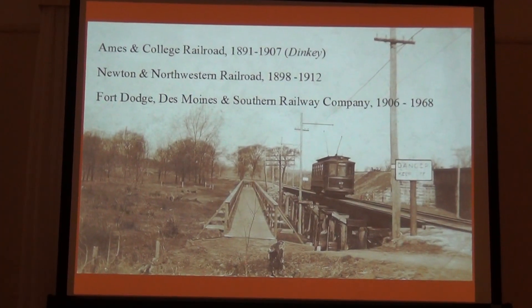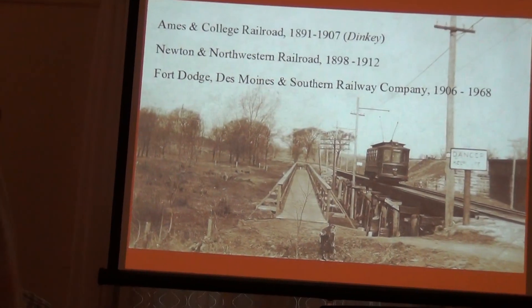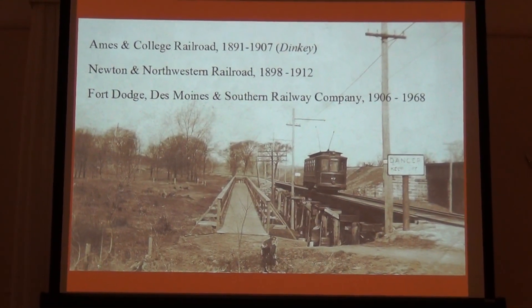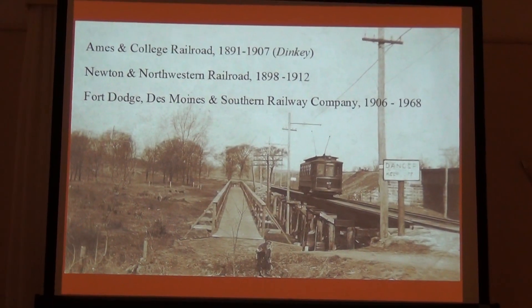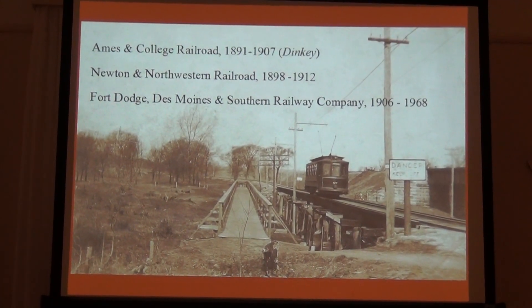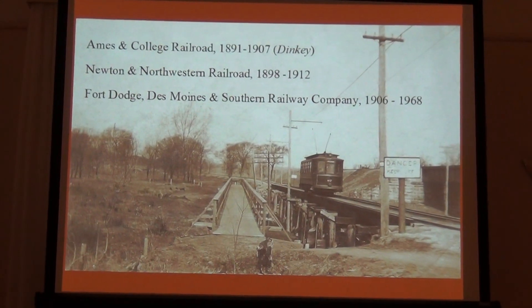At one time it was the Marshalltown, Dakota, and Western, and the owners were going to extend it east to Marshalltown and then west to North Dakota and eventually out to the west coast. So they dreamed big when you were building a railroad. The Fort Dodge, Des Moines and Southern eventually integrated the Newton and Northwestern into their operations and extended service into Ames in 1906.